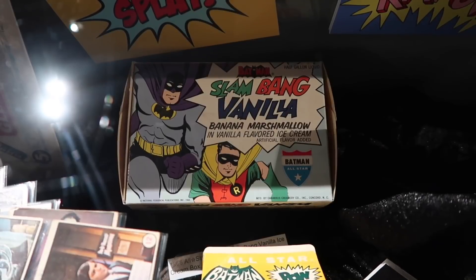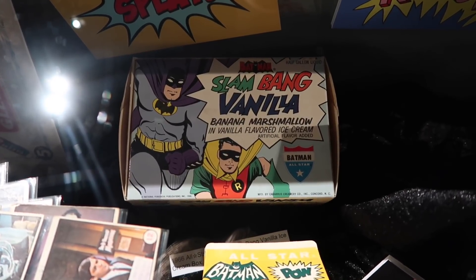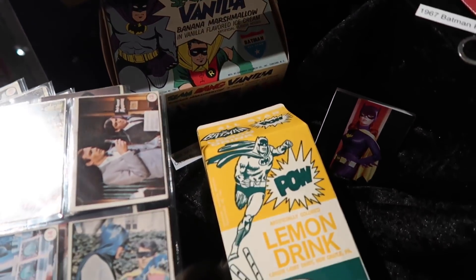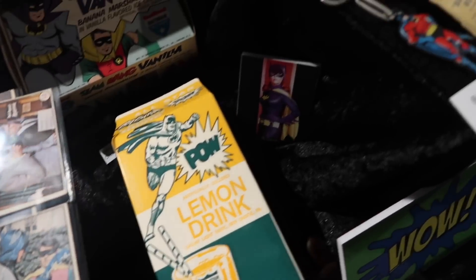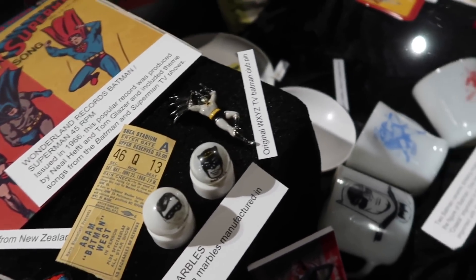Surprisingly, even though this is the first day it's open, there's not a whole lot of people in here — I might have been the first one. Some of the stuff I wish they still made, like Slam Bang Vanilla ice cream — that had banana marshmallows. I would consume a pint or two of that. And I'm not a big fan of lemon drink, but if it's got that guy on the front of it, I would pour myself a heaping cool glass. Even marbles — they had all kinds of paraphernalia, anything you could shake a stick at.